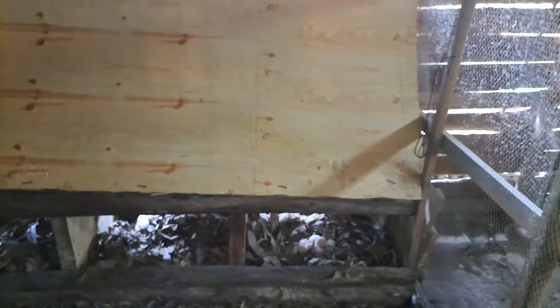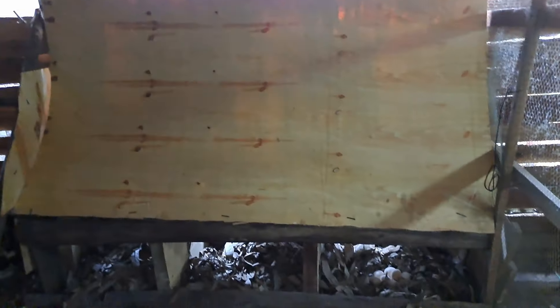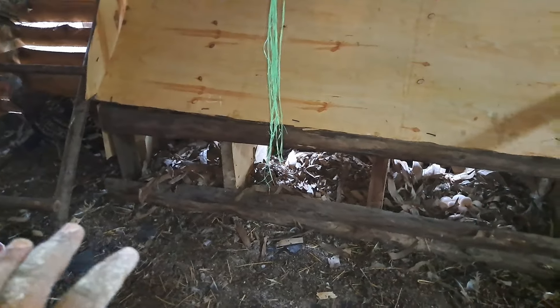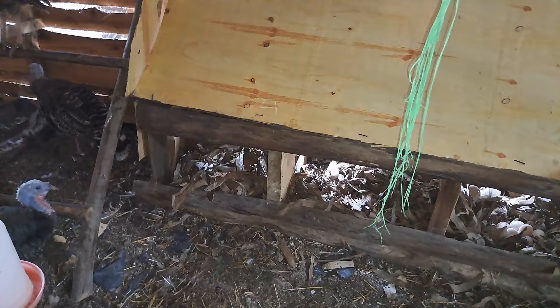What is also important is to make sure that your laying nest has some kind of dark environment. We used plywood to block the light, to make sure that where the turkeys are laying is at least dark, because turkeys prefer laying in areas which are very dark.